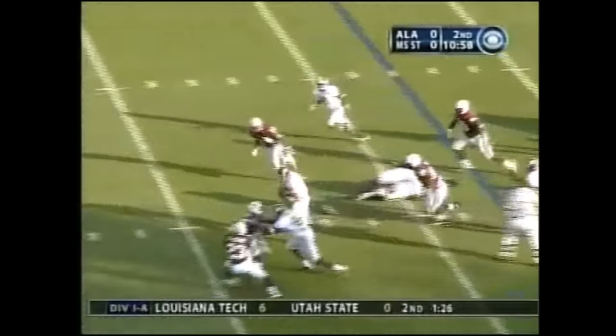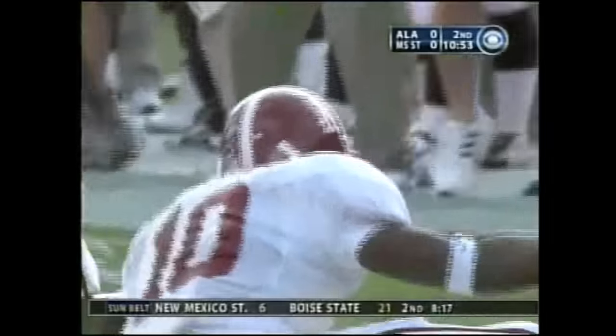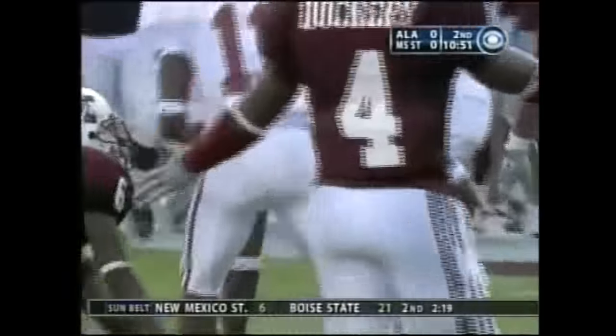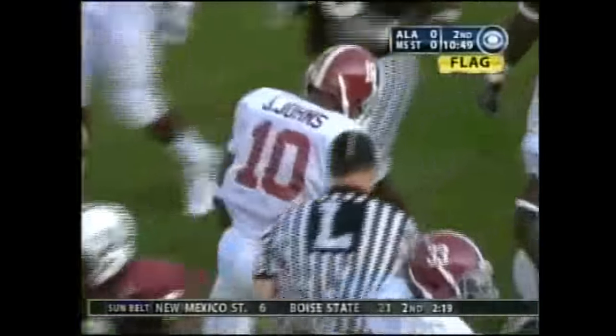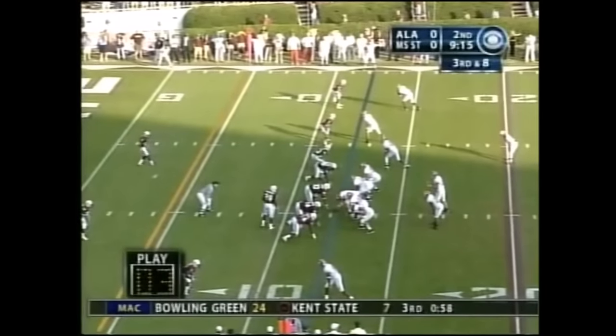First and 15 with under 11 to go in the first half. Draw play, well timed. Jimmy Johns from Brookhaven, Mississippi — flag at the end of the play. He's down at the 14. One touchdown in the last nine quarters in SEC play.